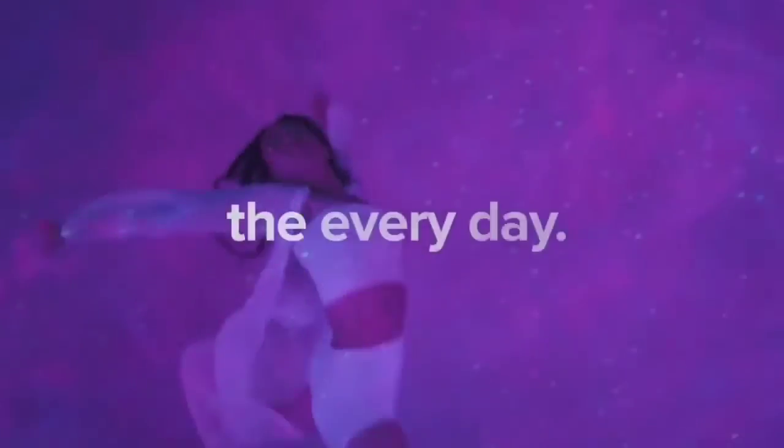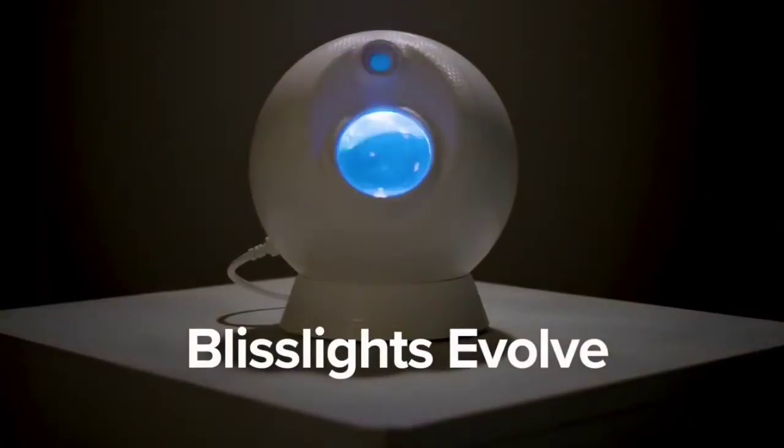This is the top 6 best planetarium projectors in 2024. Please make sure to subscribe to our channel for this kind of information. Thanks for watching.